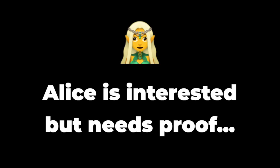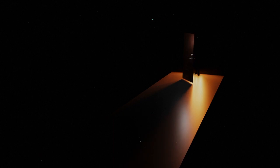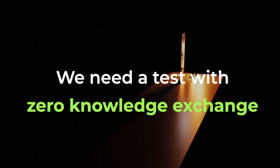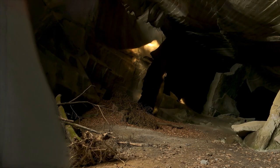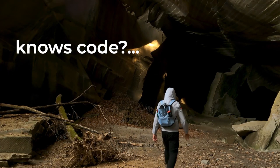Alice is interested — she'd like to buy this code from Jorge, but wants proof that he actually knows it. Jorge can't just tell her the code straight away to prove it. So they agree to a zero knowledge exchange test: Alice will tell Jorge to enter the cave on one of the paths, either the A side or B side. If Jorge really does have the code to the door, he'll be able to exit on the other side.